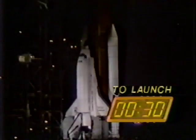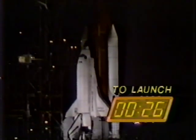Main propulsion system liquid oxygen, liquid hydrogen outboard fill valves have been closed. T minus 35 seconds and counting. T minus 31. We have a go for auto sequence start. Challenger's onboard computer is now assuming primary control of critical vehicle functions from now through liftoff.